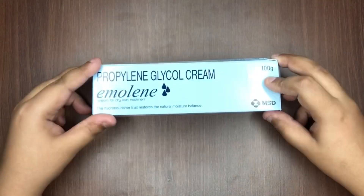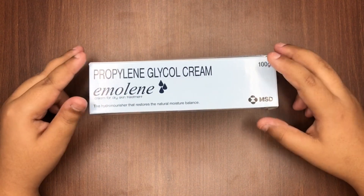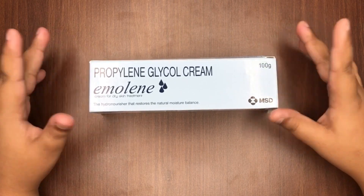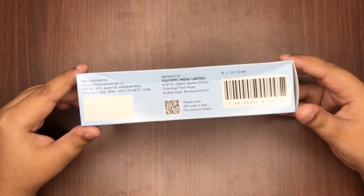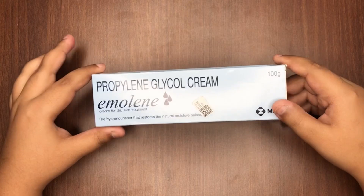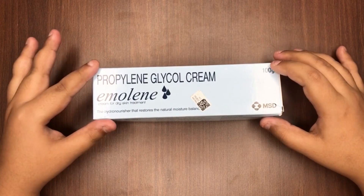Hey guys, welcome to my YouTube channel. Today I'll be reviewing a fantastic product — the Emeline cream for dry skin treatment, also called the propylene glycol cream. Trust me, it's the one-stop solution for dry skin. The packaging is very boring; it looks like some typical medicinal cream, but it is not. Emeline cream is a hydro nourisher that restores the natural moisture balance of the skin.